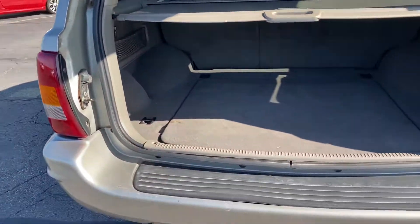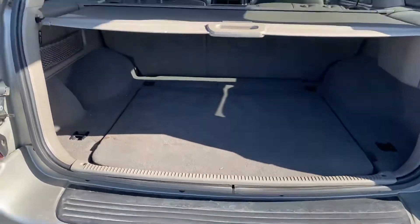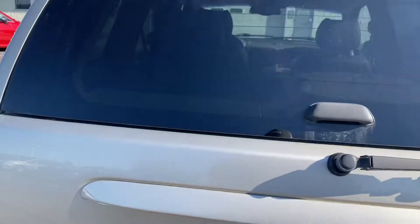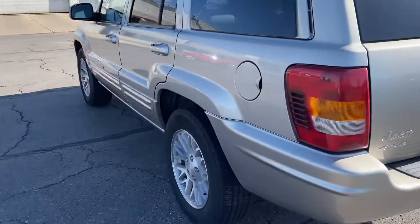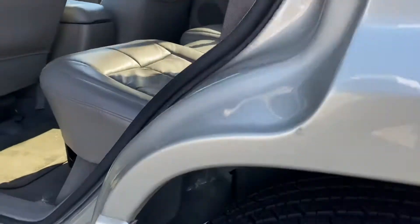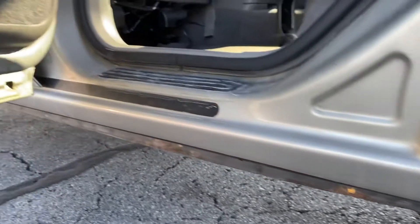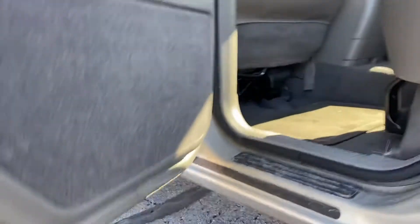Super clean — like I said, we haven't even detailed this car yet. Again, just a tiny little bit of rust there on the cab corner, nothing on the door panels.